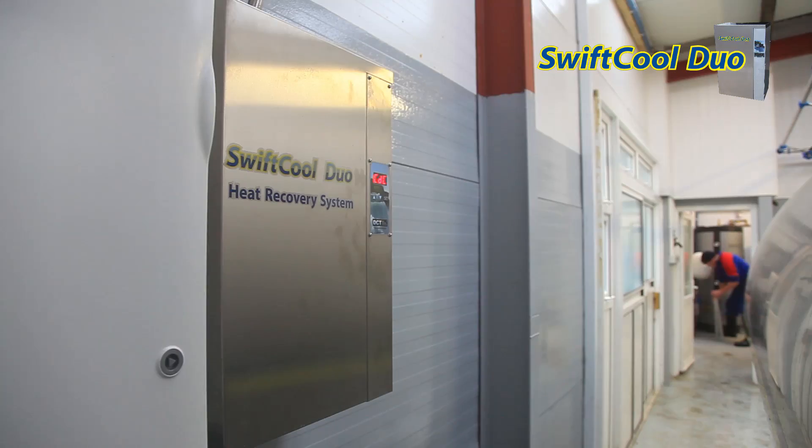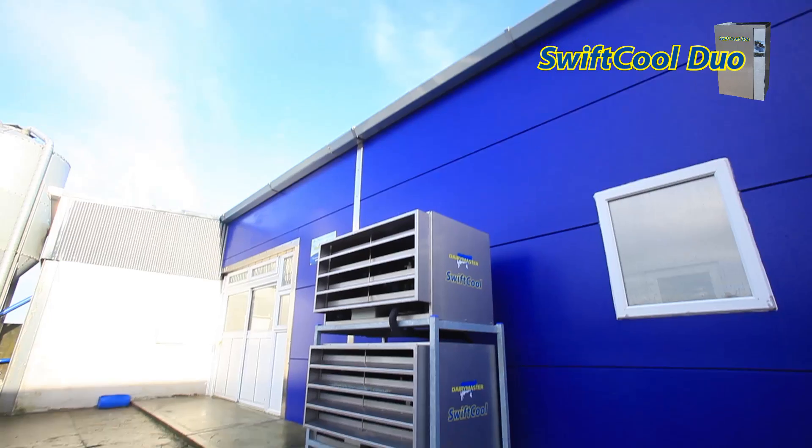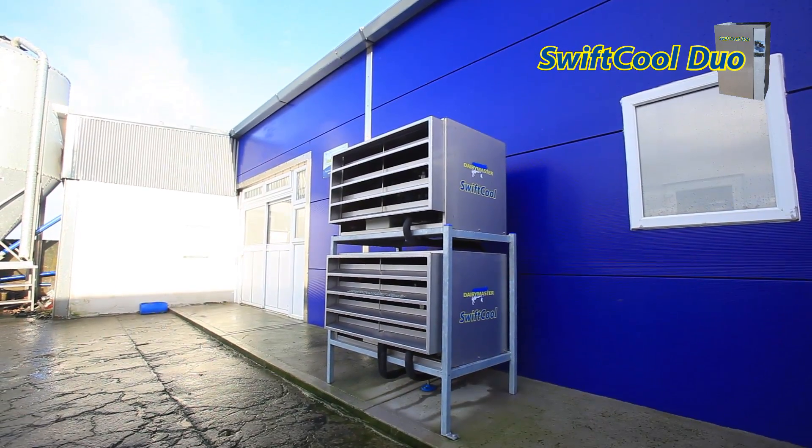Farmers heating water with the SwiftCool Duo immediately see reduced electricity costs. Farmers also see improved efficiency in milk cooling, which creates further savings.